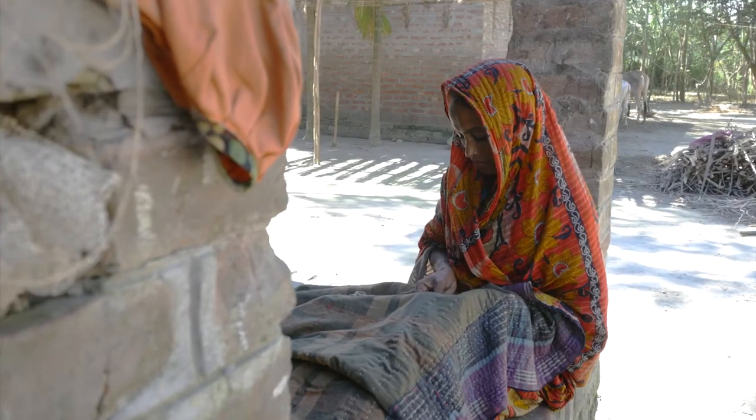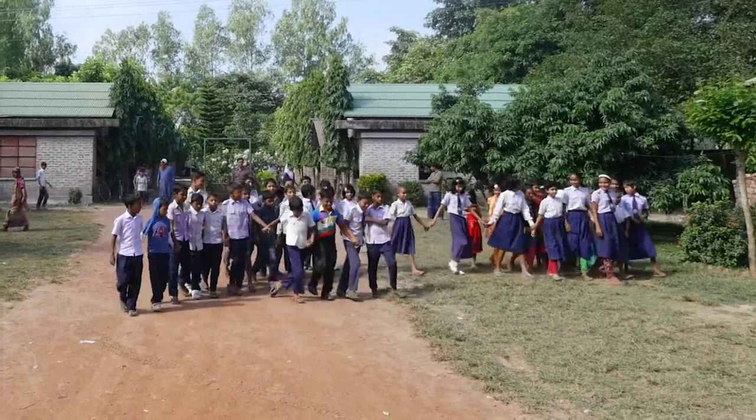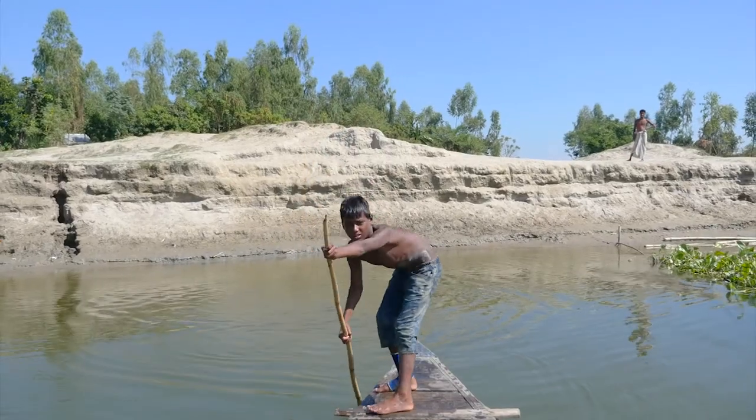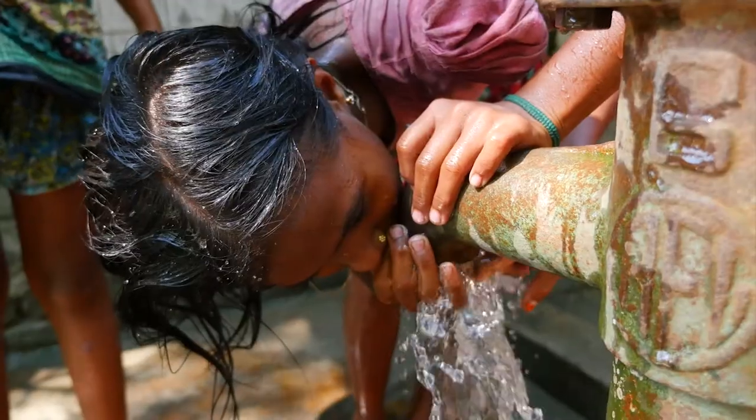Earning a living. Making food. Shopping. Chatting with friends and family. Going to school. Messing about on boats. And of course, playing. Oh look, there's a water pump — another cool bit of tech. This place is full of the good stuff.